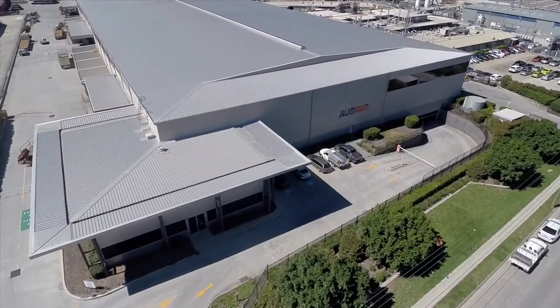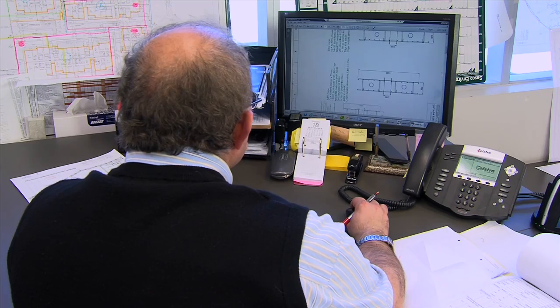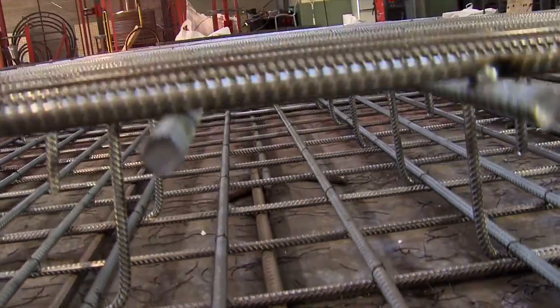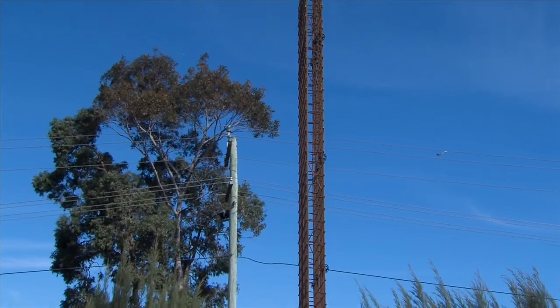AusRio worked with Wagstaff Piling to design a system of reinforced concrete diaphragm walls for the basement. AusRio's part was to provide custom-made prefabricated cages. This project is a 12-storey residential building with a two-level basement, which we're installing the diaphragm wall for — six metres bulk out, with panels going between 9 to 13 metres deep.